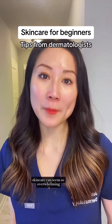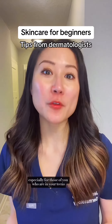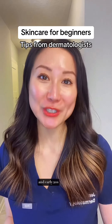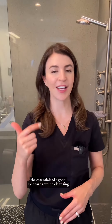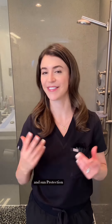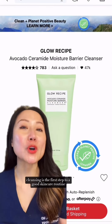Skincare can seem so overwhelming with all the products out there, but it doesn't have to be — especially for those of you who are in your teens and early 20s. Today we're breaking down the essentials of a good skincare routine: cleansing, moisturizing, and sun protection. Let's dive in.